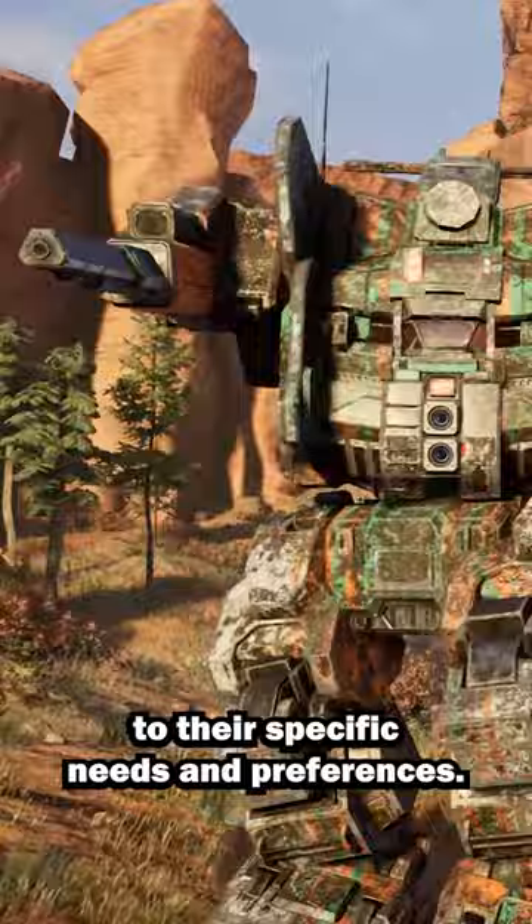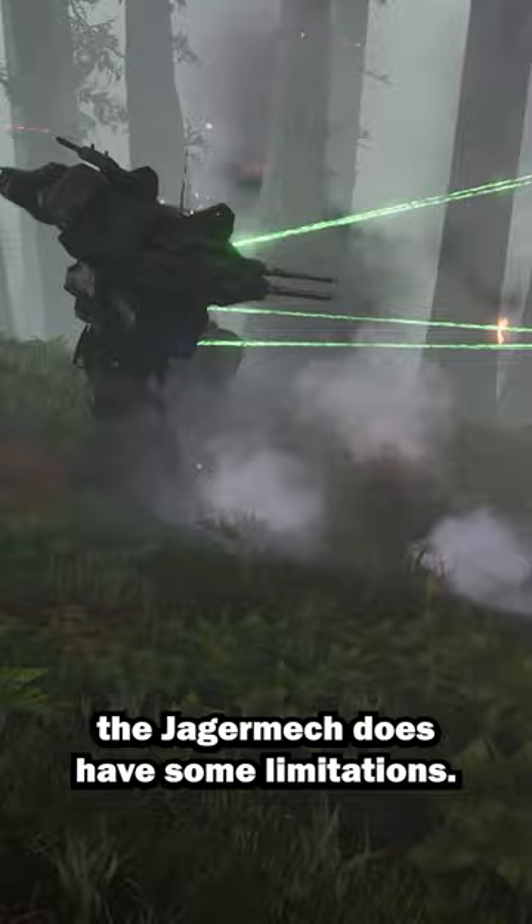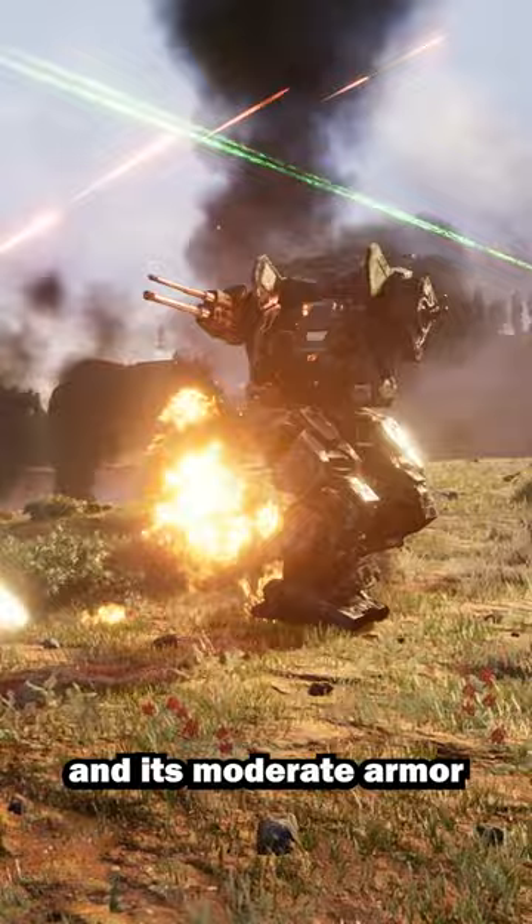Despite its firepower and versatility, the Jägermec does have some limitations. Its focus on ballistic weapons means it may struggle in close combat situations, and its moderate armor can leave it vulnerable to sustained enemy fire.